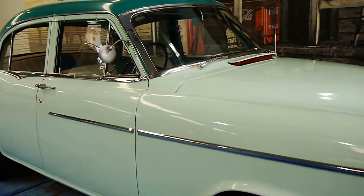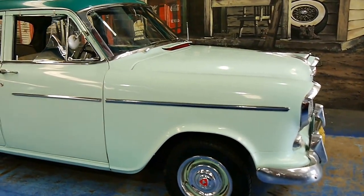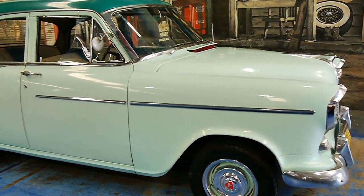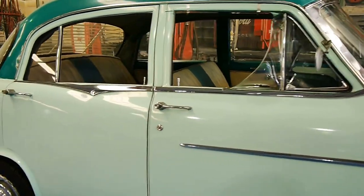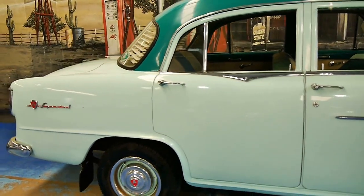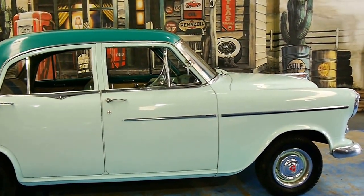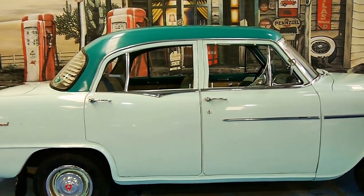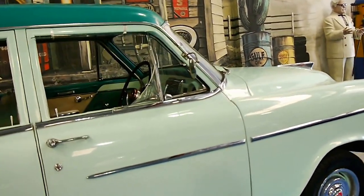It's like money in the bank. You buy it for fifteen, twenty thousand dollars, you keep it for two, three, five, ten years — whatever it may be — and it's going to hold its value. You just spend a minimal amount of money keeping it in working order, or if you really wanted to, you could do a full restoration. But I think it would be important to keep it registered every year, keep the originality, and keep the plates on it as well.